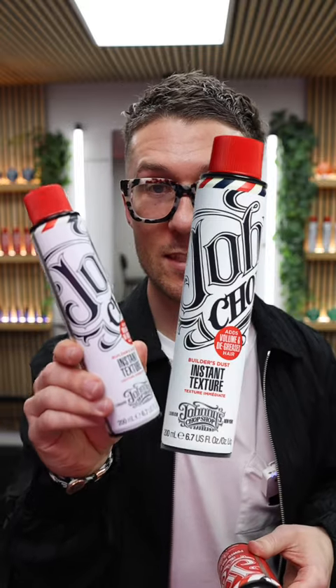What's the difference between the Instant Texture Builder's Dust and the Power Hold Hairspray? The Builder's Dust is great at degreasing and refreshing the hair whilst adding volume and texture. Perfect if you've got limp hair.